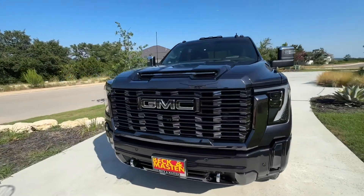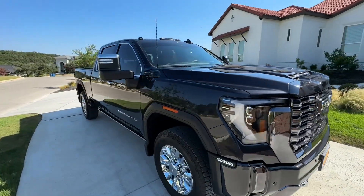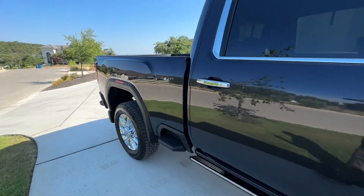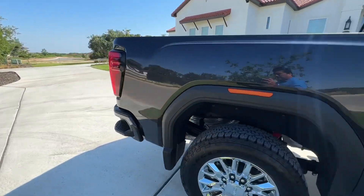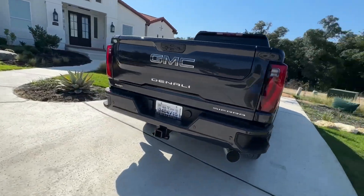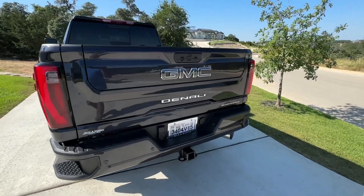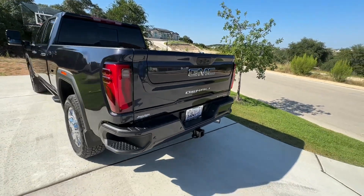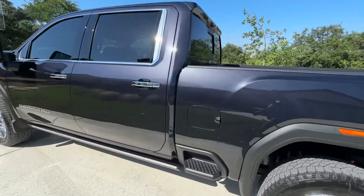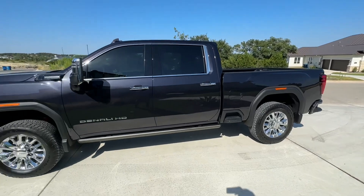I've got some suspension coming so it's not going to look like this for very long, but I wanted to do a quick review of the brand new 2024 GMC Denali HD Ultimate with the Duramax. So far so good. I'm coming off of a 2021 Ram Limited that I really liked a lot, but with this new truck coming out I really wanted to give it a shot. I had a GMC 2500 or Chevy 2500 LTZ a long time ago and I liked that truck.